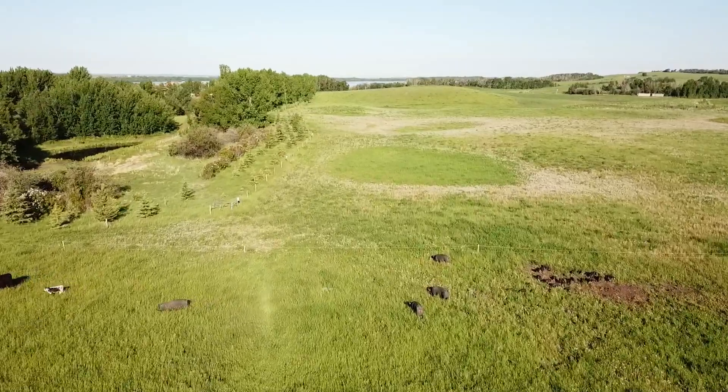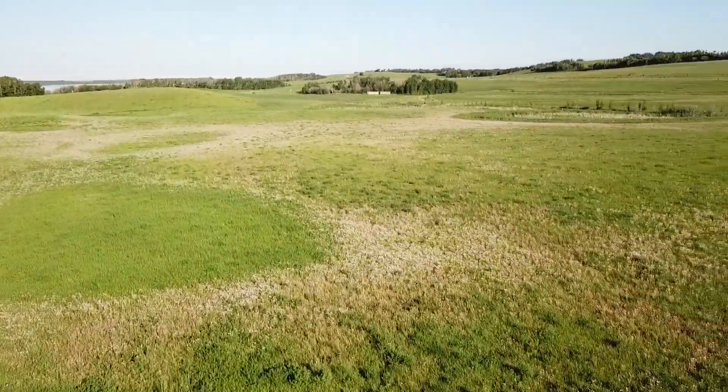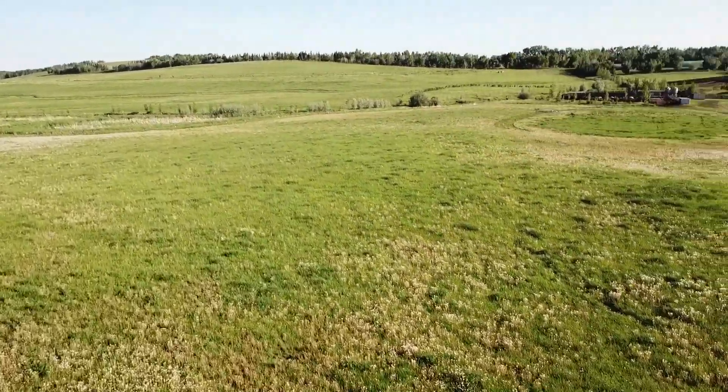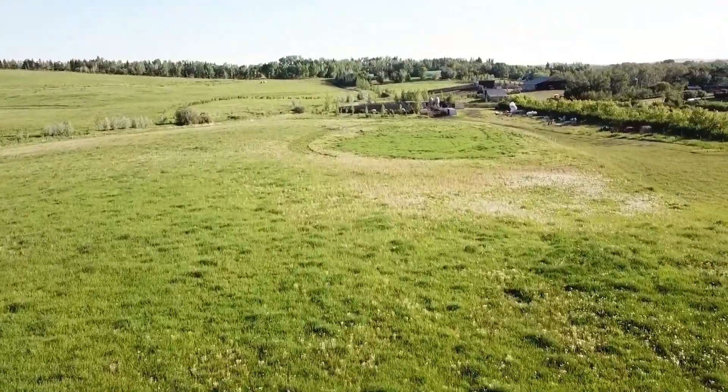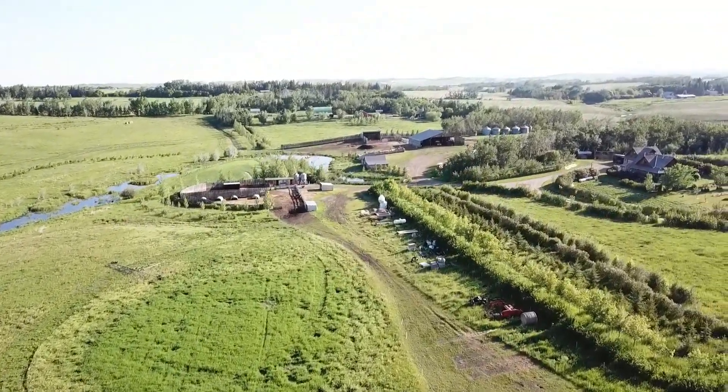Here you can see our Jersey milk cows and our Berkshire pigs out grazing on fresh spring grass. The paddock they're in right now is just one of many spokes that's part of a hub-and-spoke design within our integrated livestock system on the farm.